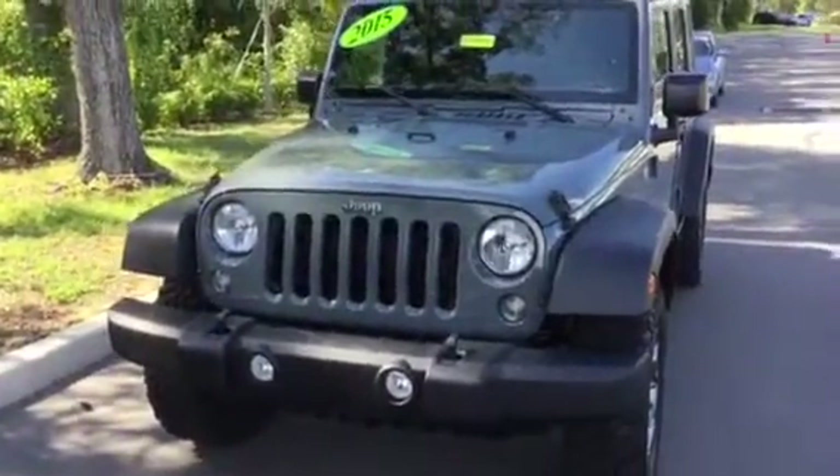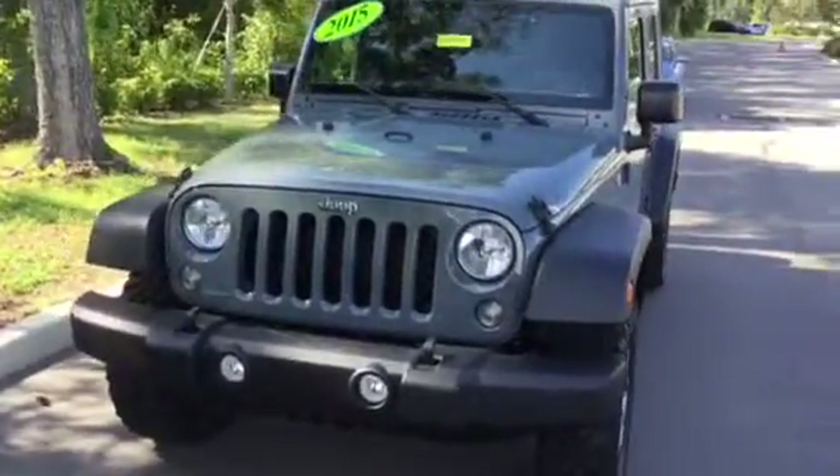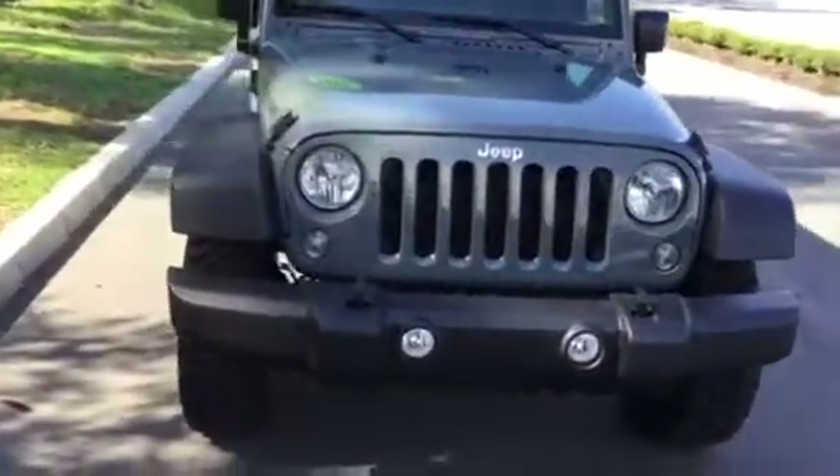Hello and good afternoon. This is Wheatley with BMW and Porsche of Ocala working here in the Business Development Center. Just wanted to give you a quick walk around of this gorgeous 2015 Jeep Wrangler Rubicon.